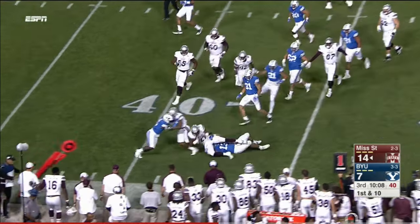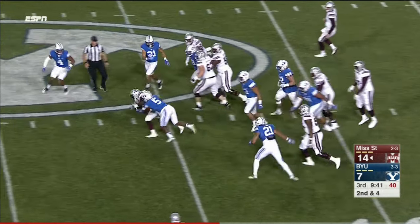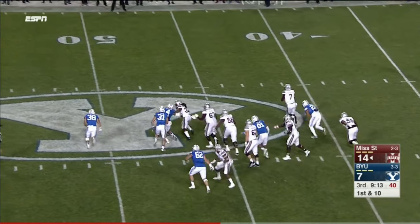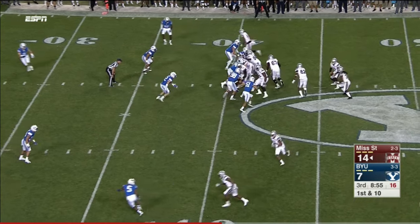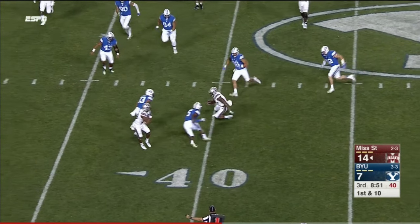Back to the ground game — sounds like something Paul Johnson would do. Yes, it's more fitting for Paul Johnson's offense. Balanced attack for the Bulldogs, and they go to the air. Fitzgerald has room to run, almost got tripped up, and now he'll scramble with it. A run-pass option — they sling it out to Donald Gray.